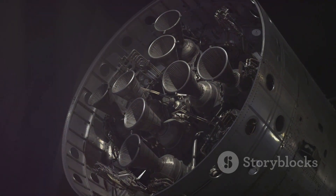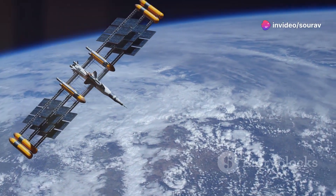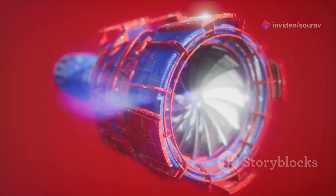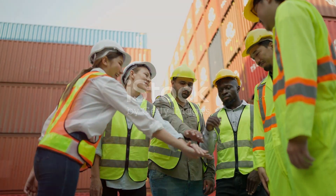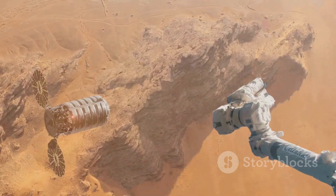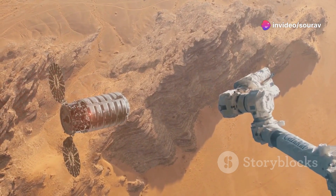It's more efficient, more powerful, and designed for long-duration spaceflight — meant to take us farther than ever before. The Raptor is more than an engine. It's a symbol of human ingenuity, a testament to our desire to explore the cosmos, and a step towards making humanity a multi-planetary species.